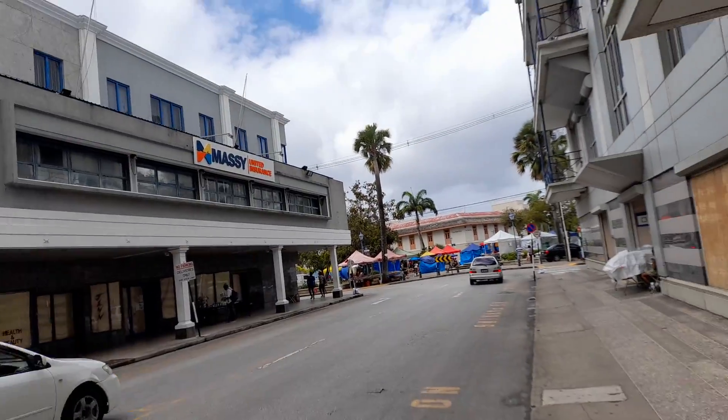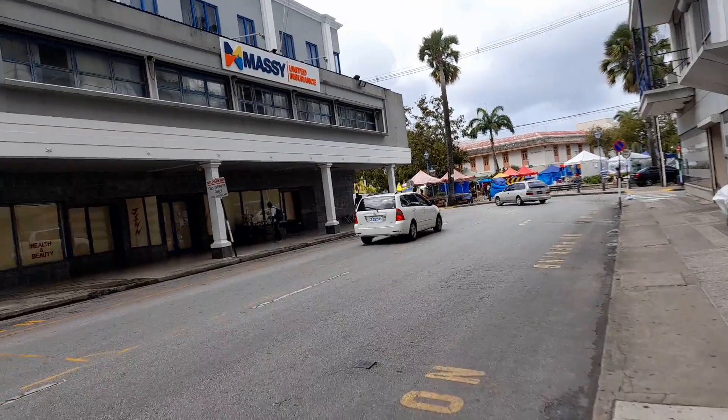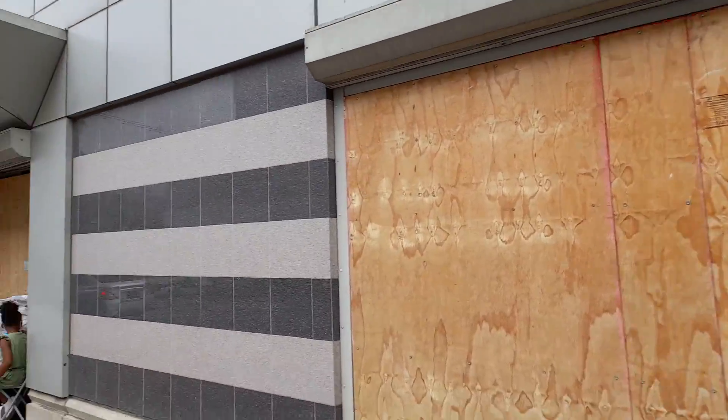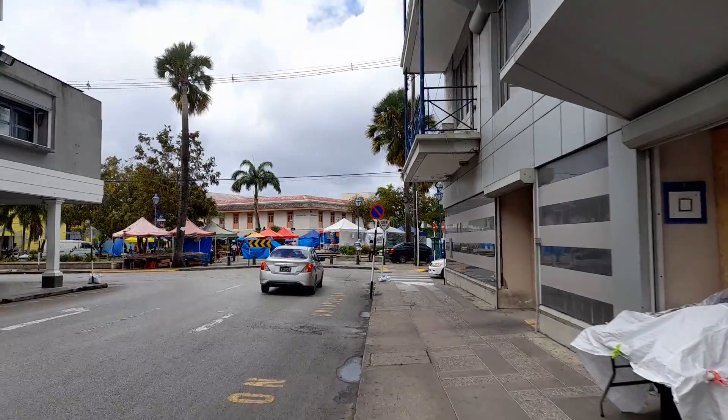That's the Massive insurance company again. Jen's health food store was down below. And this was also Royal Bank of Trinidad and Tobago, and it was also Caribbean Commercial Bank.